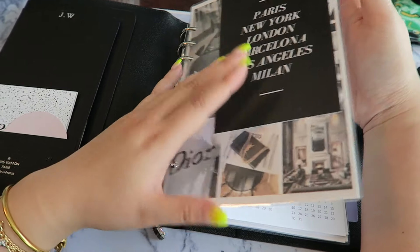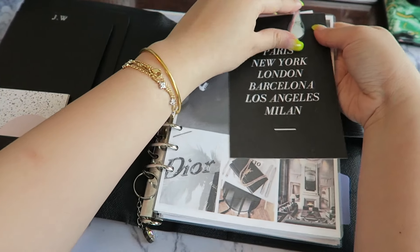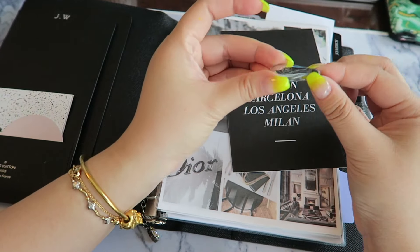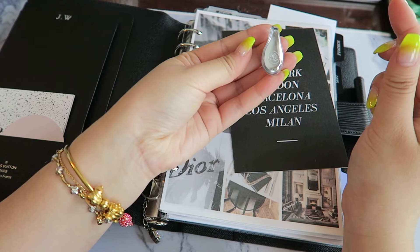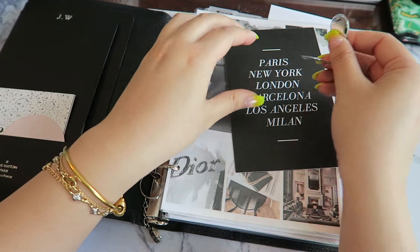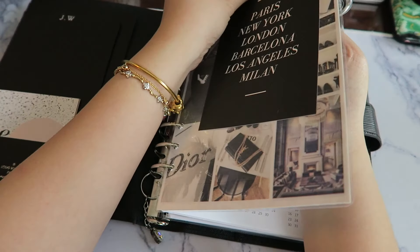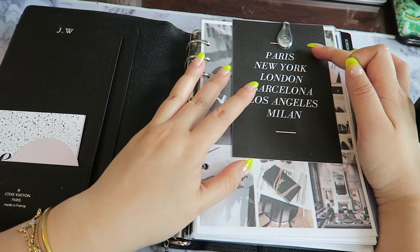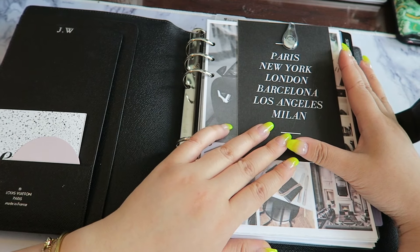Over here I secured a journaling card with an ollie clip — basically a magnetic clasp you can get from their Etsy shop. It has a metallic color finish with a magnet in between that holds paper together. This is a great way to switch out the design and theme of my dashboard. Right now I'm loving this one from Cloth and Paper — Paris, New York, London, Barcelona, Los Angeles, Milan — it's really chic.